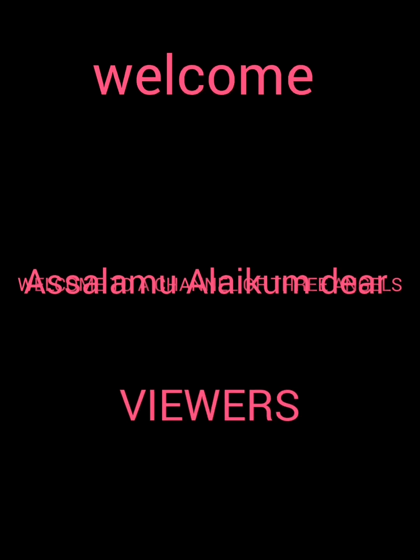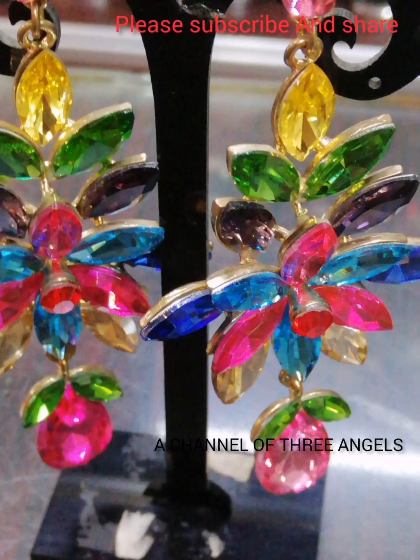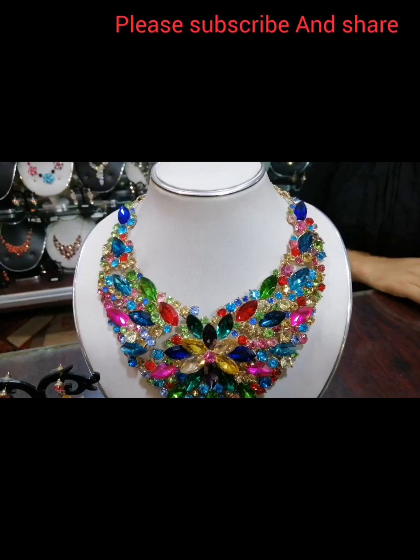Assalamualaikum viewers, welcome back to my channel — the channel of three angels. Today I am going to show you a video.